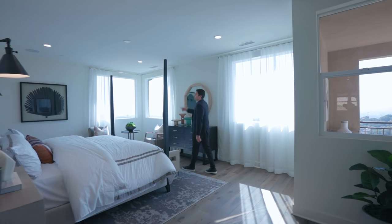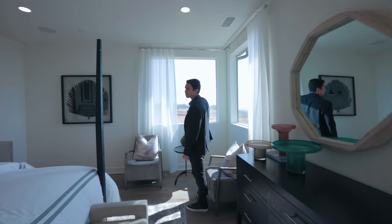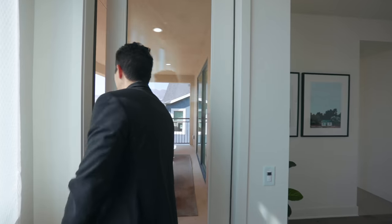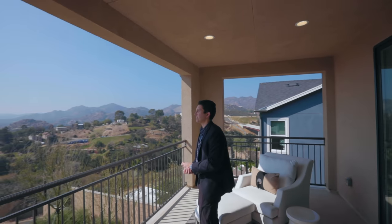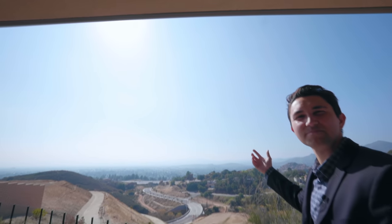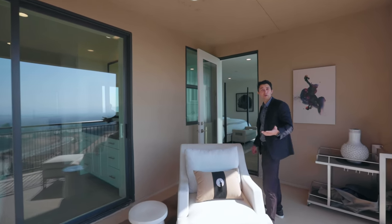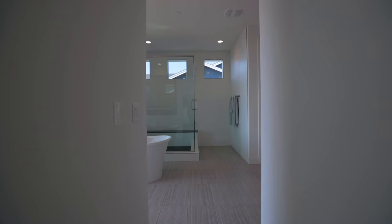The master bedroom is very spacious with built-in speakers above and recessed lighting — just your own oasis. Oversized windows look out to the views, and you can see a dirt patch area where the community pool, canyon club, rec center, and gym will be located right next to this model home. There is also a large balcony — just imagine walking out of your bedroom and taking in the views of the valley with perfect Los Angeles weather.